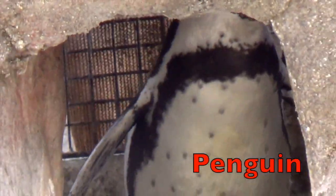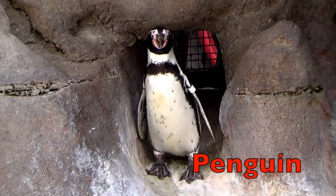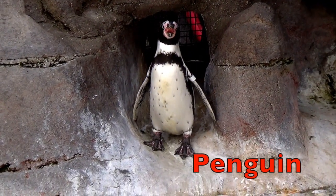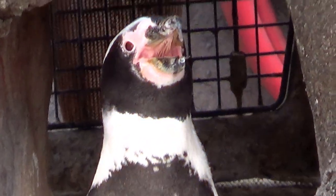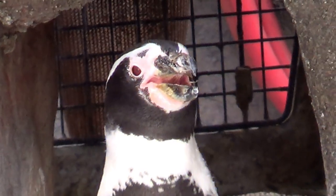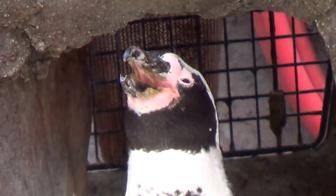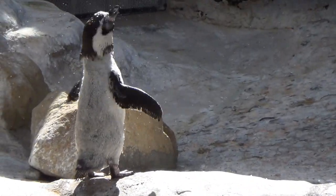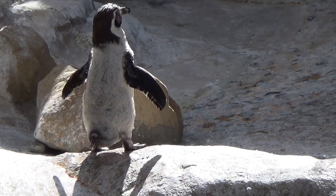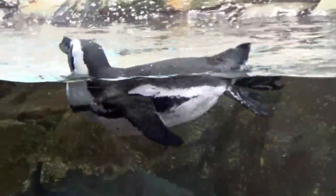Penguins are social birds that do not fly. They look like they're wearing a tuxedo, but that tuxedo look helps camouflage them in the water. Each penguin has a distinct call so as to find its mate and their chicks in a large group. Here you see a young penguin who just came out of the water. Penguins are good swimmers and do all their hunting in the water.